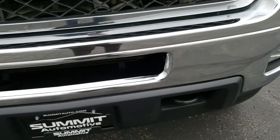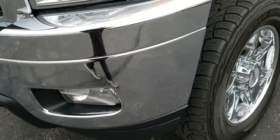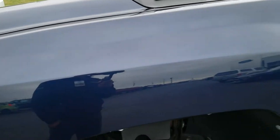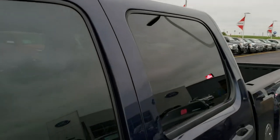This truck has the 6.6 liter Duramax diesel with the LML motor, which gives you 397 horsepower. This is either imperial blue or true blue — I think it's imperial blue. It was a 2011.